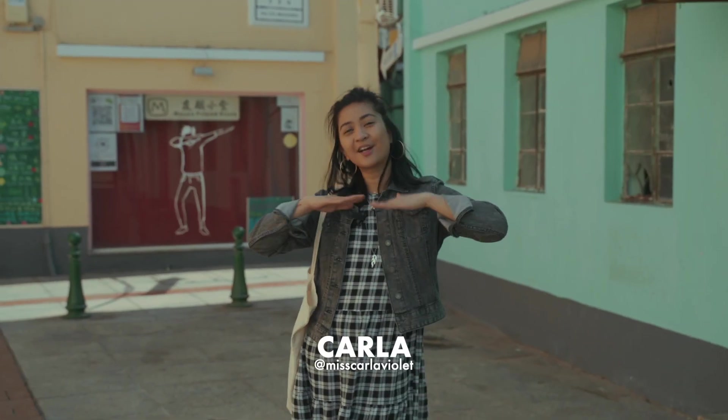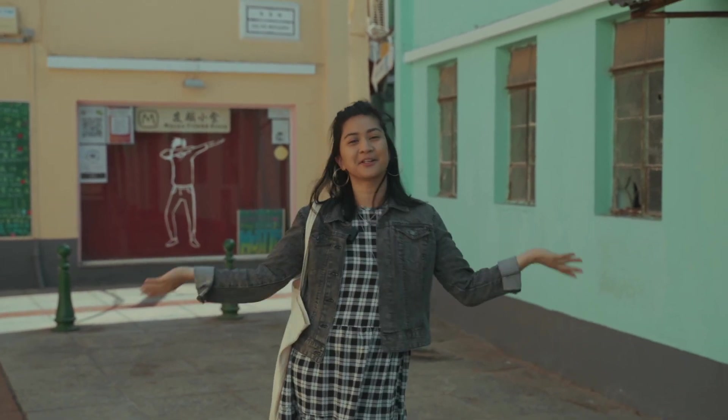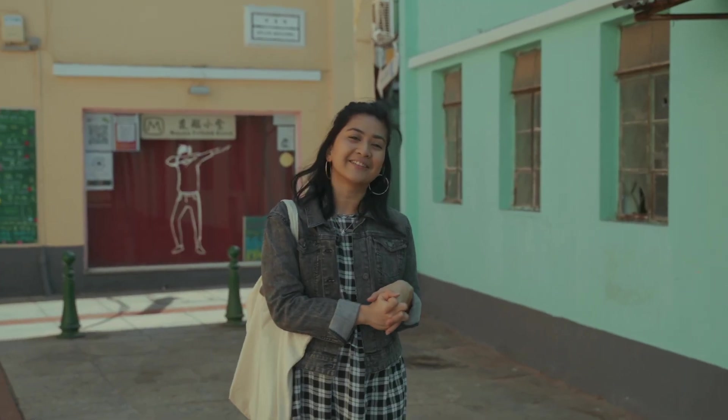Hey guys, my name is Karla, Pierce behind the camera, and welcome to this episode of Tryla. Today we are going to bring you to three of the best ramen places around Macau. Come on, let's go!